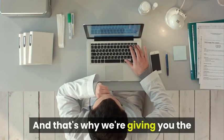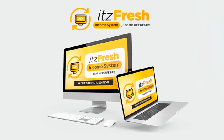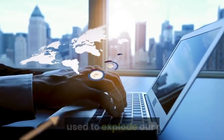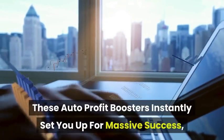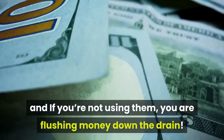And that's why we're giving you the chance to access the same secret profit boosters. With this addition, you'll get access to the profit boosters that we use to explode our profits. These auto profit boosters instantly set you up for massive success. And if you're not using them, you're flushing money down the drain.